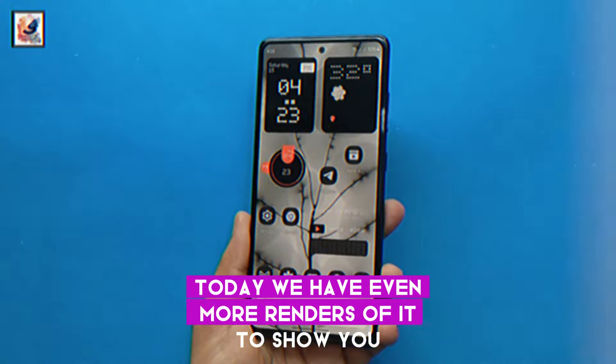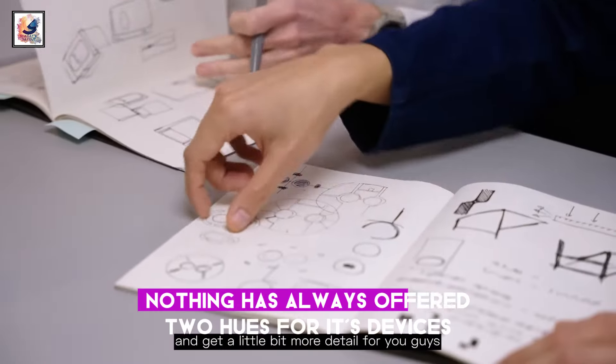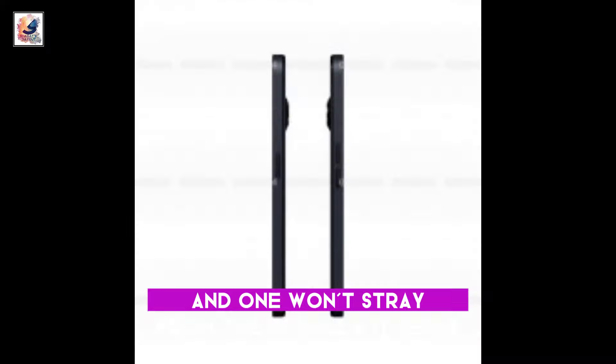Today we have even more renders to show you. These show it in two colorways — gray, black, and white. Nothing has always offered two hues for its devices, a lighter one and a darker one, so the Phone 2A won't stray from the formula, it seems.